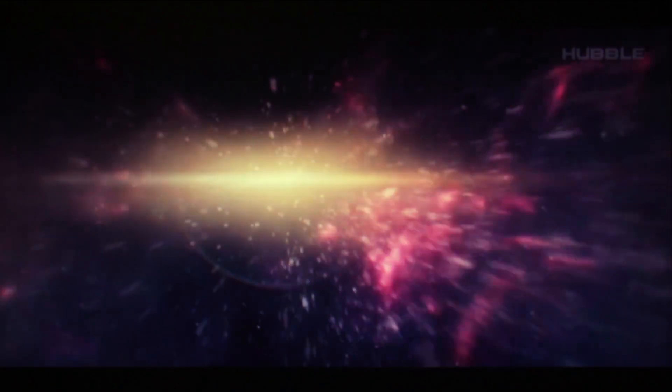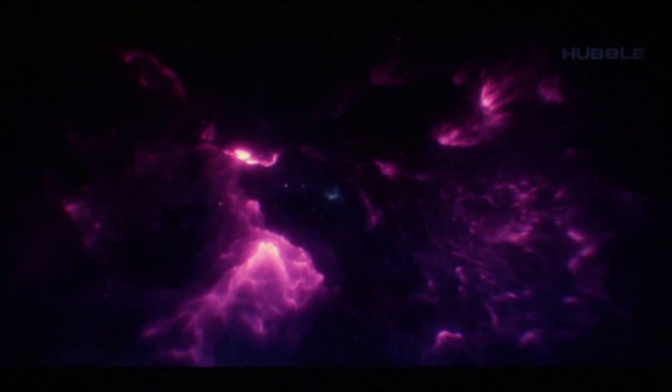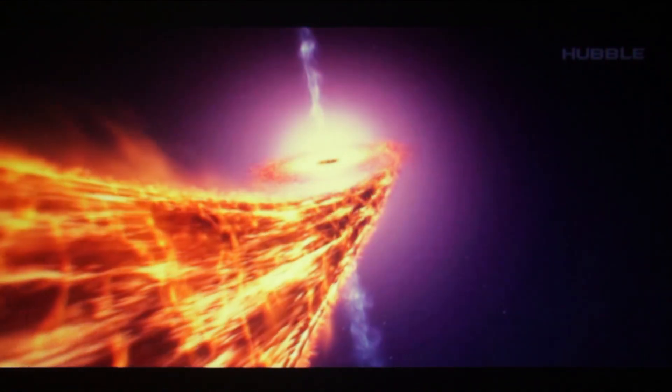What skeletons in the closet has the universe hidden from us? First, there, as in many galactic centers, is the Sagittarius A black hole. But it turns out this is not all that awaits future travelers in the Dark Kingdom.